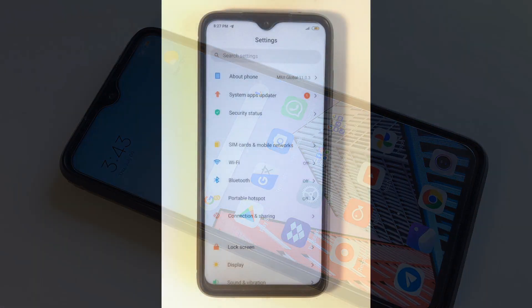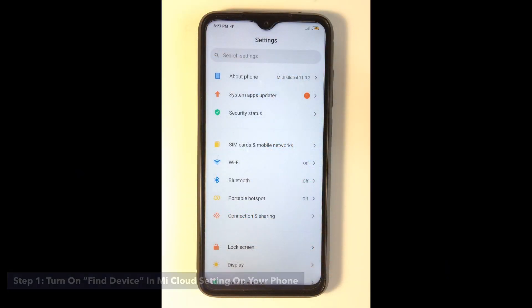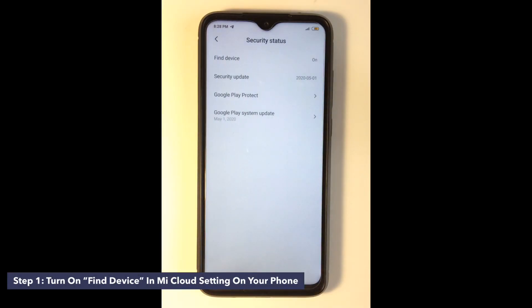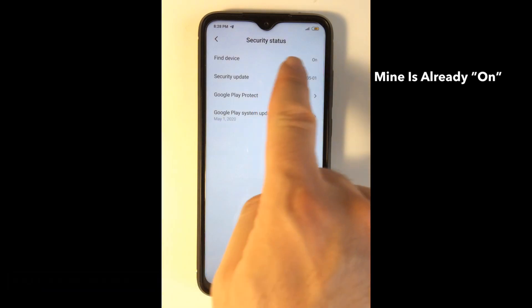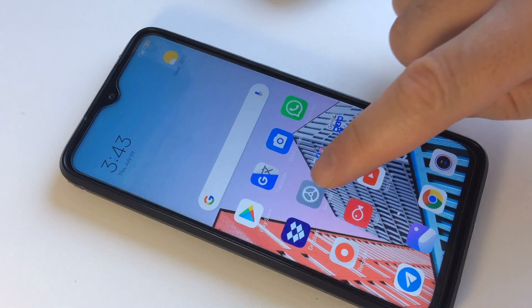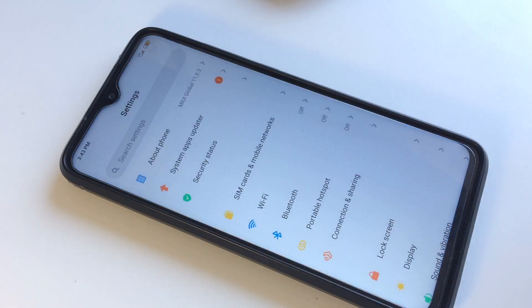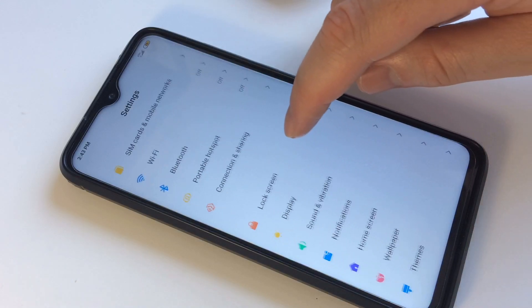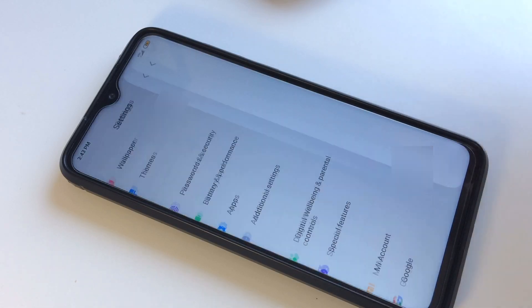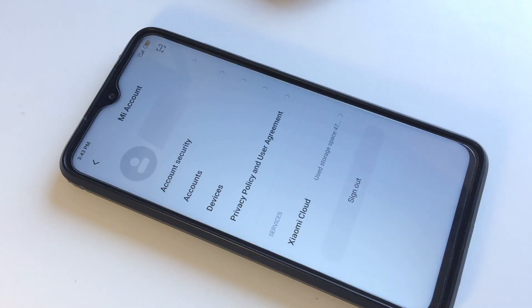So what are the three steps to find a lost Redmi phone? Step one: turn on Find Device in Mi Cloud settings on your phone. Make sure that the Find Device option in Mi Cloud settings is enabled. Find your Mi account in settings and sign into your Mi account on your phone. If you don't have a Mi account, click 'Create an account'.